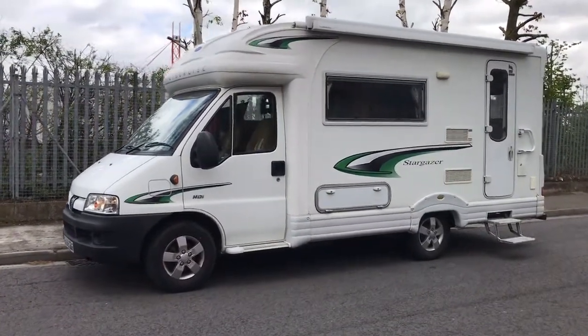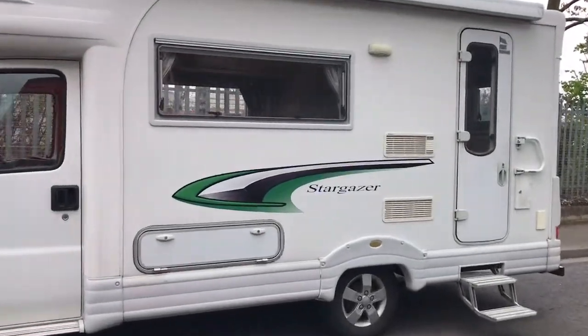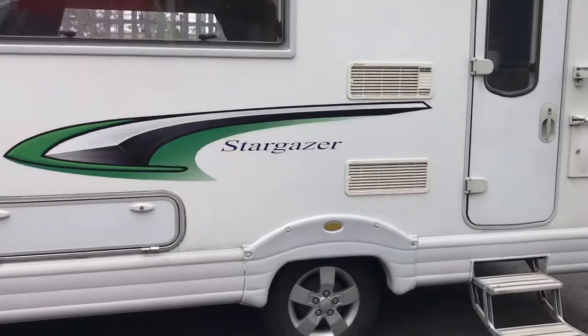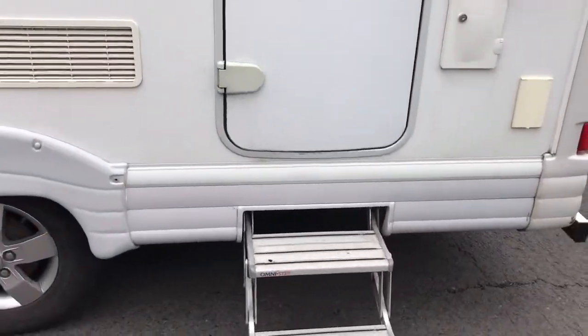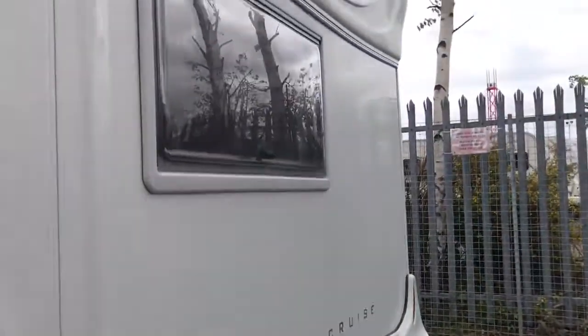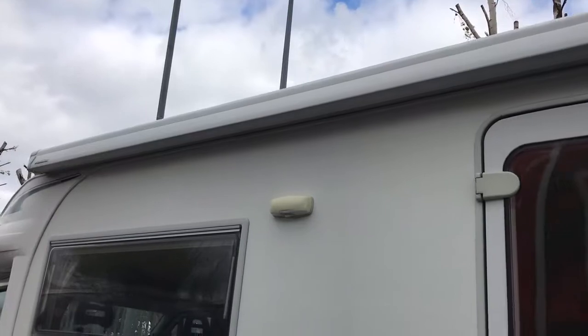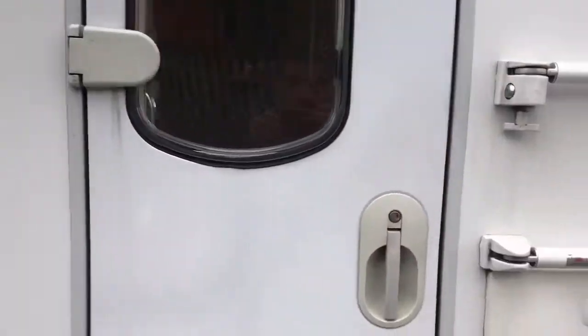Hello and welcome to WeBindyMotorCaravan.com. Today we've got a 2007 AutoCruise Stargazer. This is on the old cab, with an electric step, tow bar, reversing camera, and a full Omnister awning. It does also have a sat dish and solar panel on top.